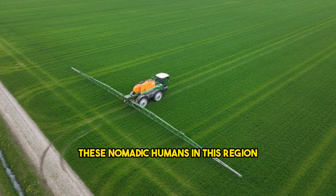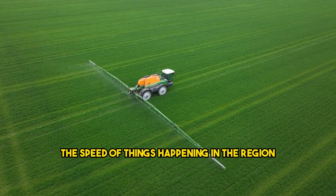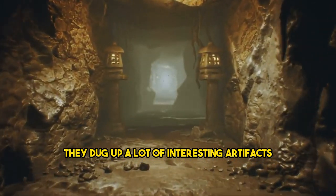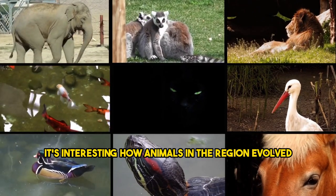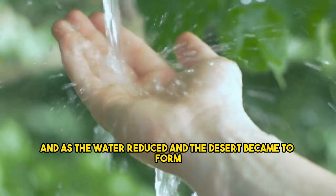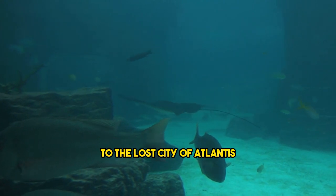These nomadic humans in the region may have used fire as a land management tool, which could have exacerbated the speed of things happening in the region. Interestingly, they also dug up artifacts, bones, and more within this region. Animals there evolved in fascinating ways — land mammals that became aquatic as they moved into the water. As the water reduced and the desert began to form, they could no longer sustain that lifestyle.